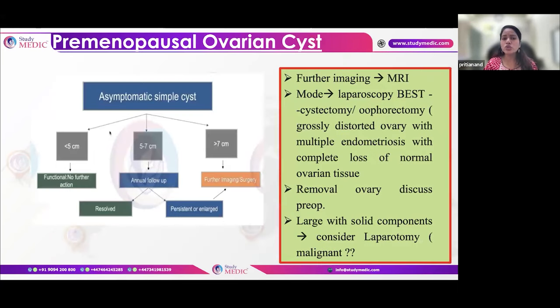For a premenopausal woman with a simple asymptomatic cyst on ultrasound: if less than 5cm, no action required as it usually resolves. If 5-7cm, annual follow-up is recommended. If it persists after 12 months, intervention is required. If ultrasound clearly shows a simple cyst, laparoscopic cystectomy is performed — with prior discussion that if complications arise (endometriosis, adhesions), oophorectomy may be needed. Any cyst greater than 7cm requires surgical intervention.